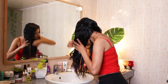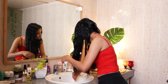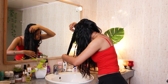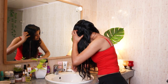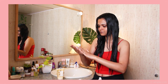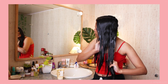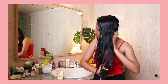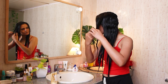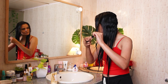Moving on to the process — I'm going to damp my hair a little bit before applying this hair pack and I will make sure to apply it really well throughout my hair. I'm applying this only in the length of my hair, not on the scalp. As you can see, I'm sectioning my hair into a lot of strands and making sure the product gets absorbed really well in each and every strand.